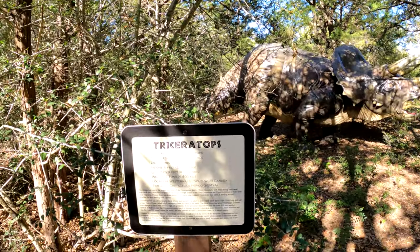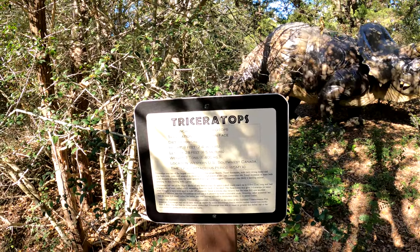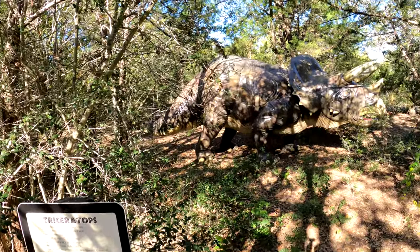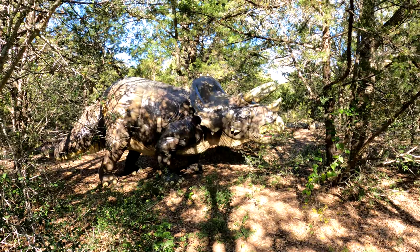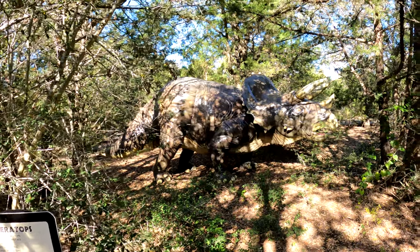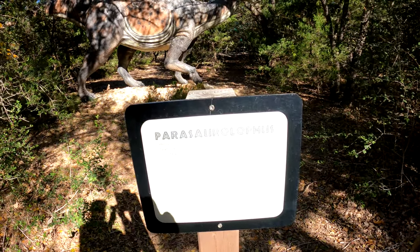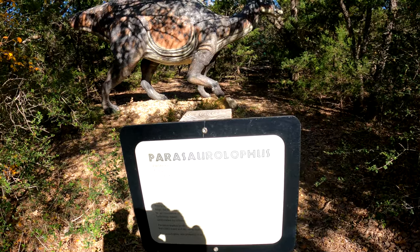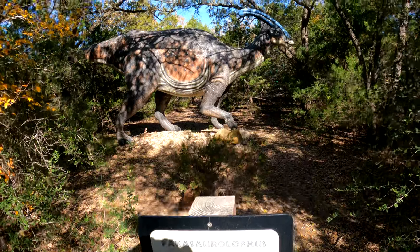This is the Triceratops — its height is 8 feet and the length is 28 feet. This is the Parasaurolophus and he's 31 feet and weighs 6,000 to 8,000 pounds.